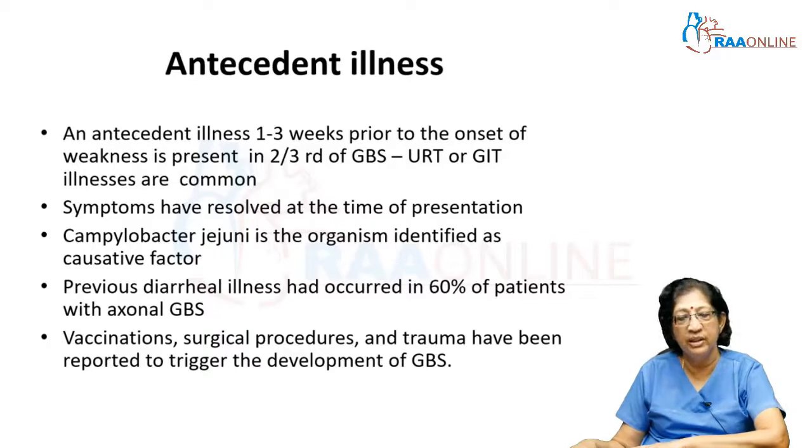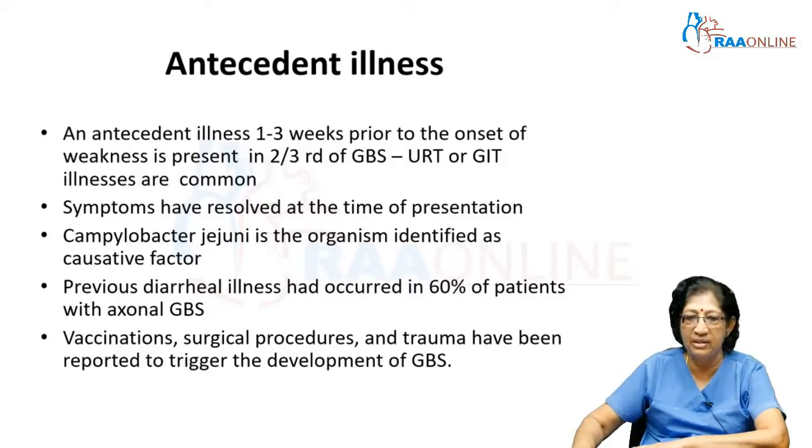Vaccination, surgeries, and trauma have also been reported to trigger the development of GBS-type involvement in many people.